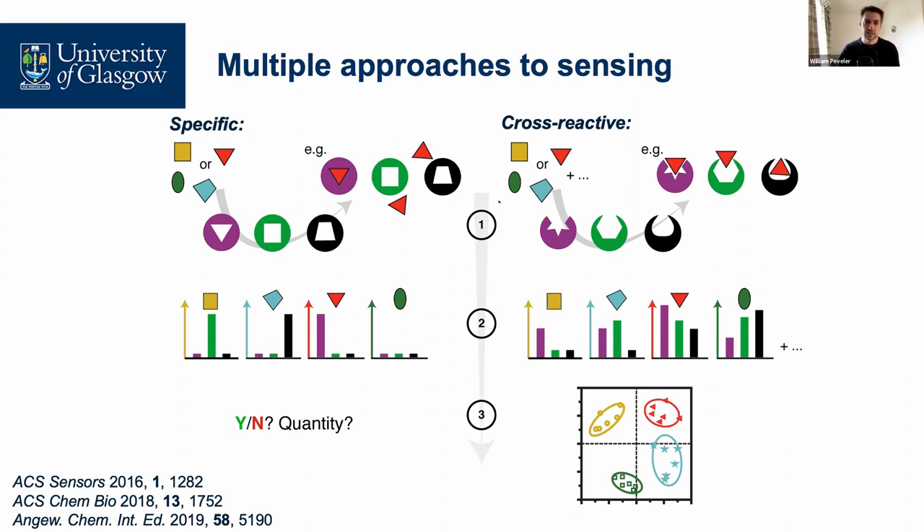The second approach, which I'll talk about today, is cross-reactive sensing — where we build a sensor array, a set of different sensing elements. When we expose an analyte or a complex sample to our sensing elements we generate a response from each, and we collect these together and use them as a fingerprint for our sample. We can analyze these fingerprints statistically and generate patterns. One key benefit is that we can look for things we don't necessarily know are there — an unknown analyte in our sample might be the next key biomarker for cancer, but if we're not looking for it, we can't find it.